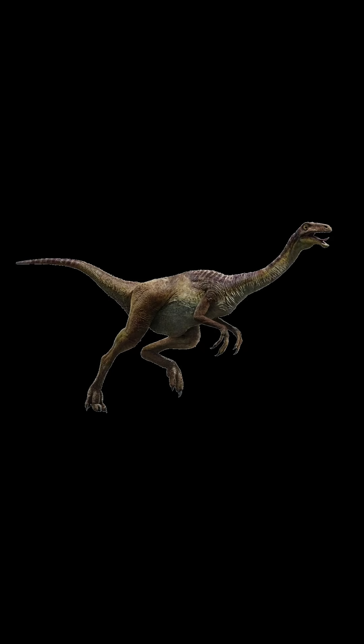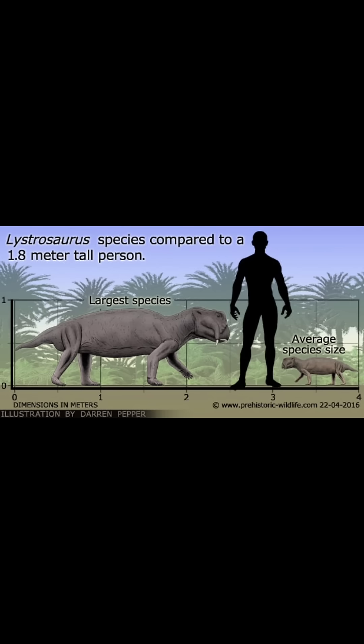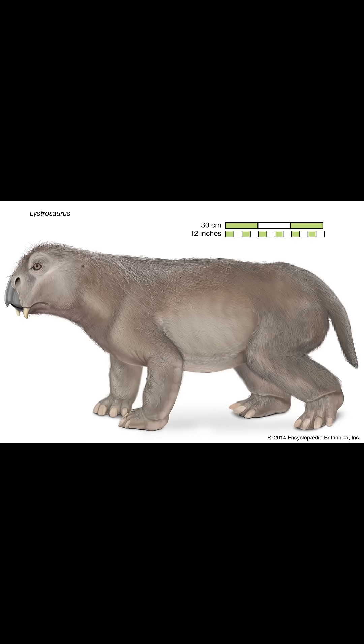Lastly, for the Gallimimus, we don't really have anything that matches the Gallimimus' build, but we do have these little guys that moved in herds, the Lystrosaurus. The largest Lystrosaurus specimens were somewhat close to the Gallimimus in size, so I think it works. And I think they could be pretty fast, too, with those sprawled out legs.